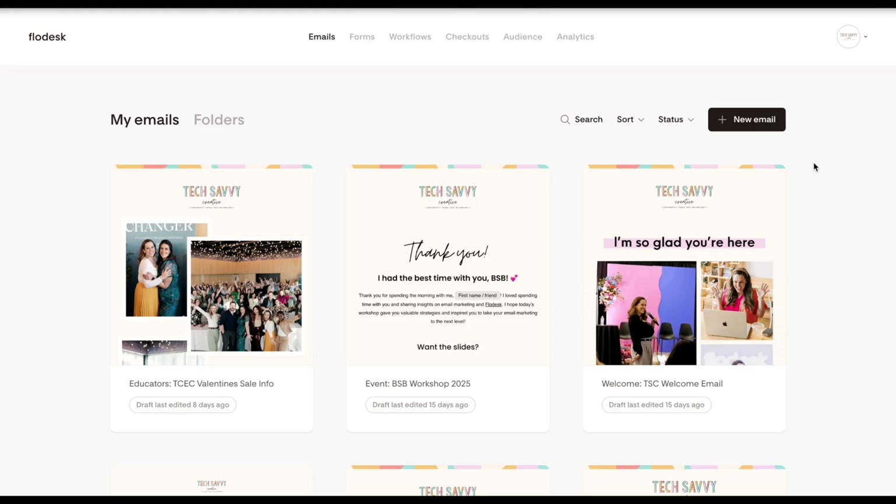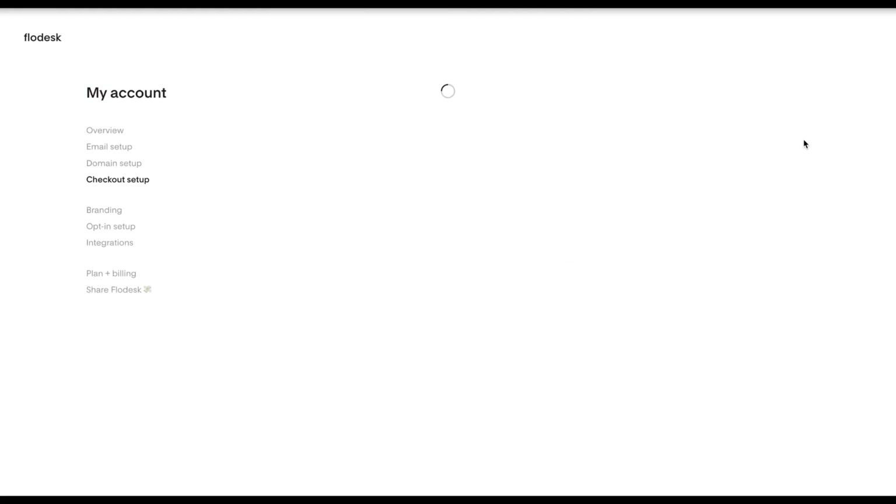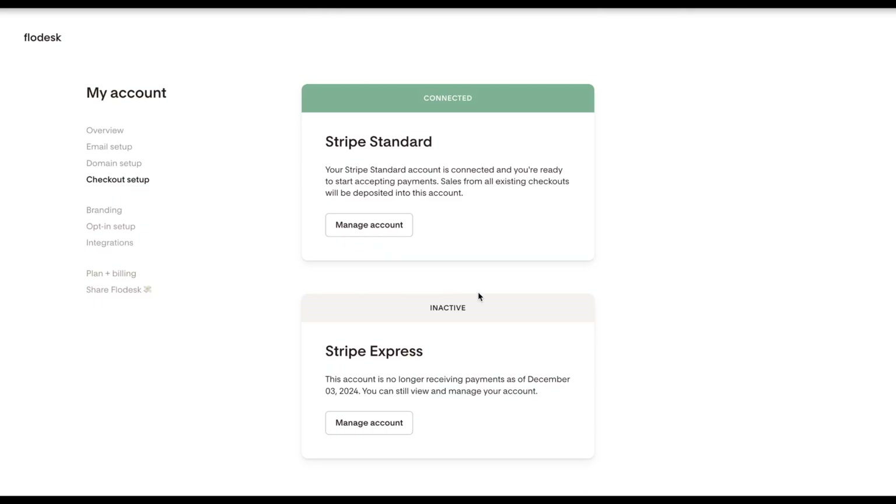Here's how to turn on Buy Now, Pay Later in checkout. In Flodest, head to the icon on the top right, click on it, and then select Checkout Setup. Here you will see what type of Stripe account you are connected with. You need to make sure you're using a Stripe Standard account to have access to this feature.